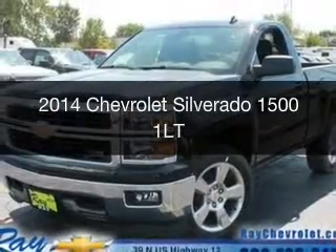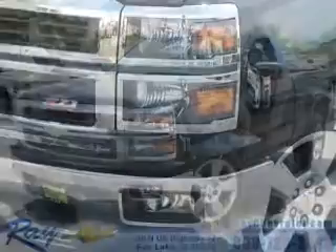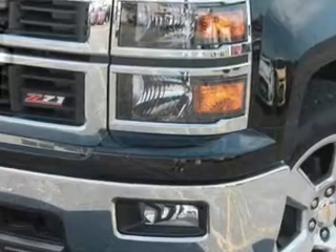This is a new 2014 Chevrolet Silverado 1500. It's powered by 4-wheel drive, a 5.3-liter, 8-cylinder engine, and a 6-speed automatic transmission.